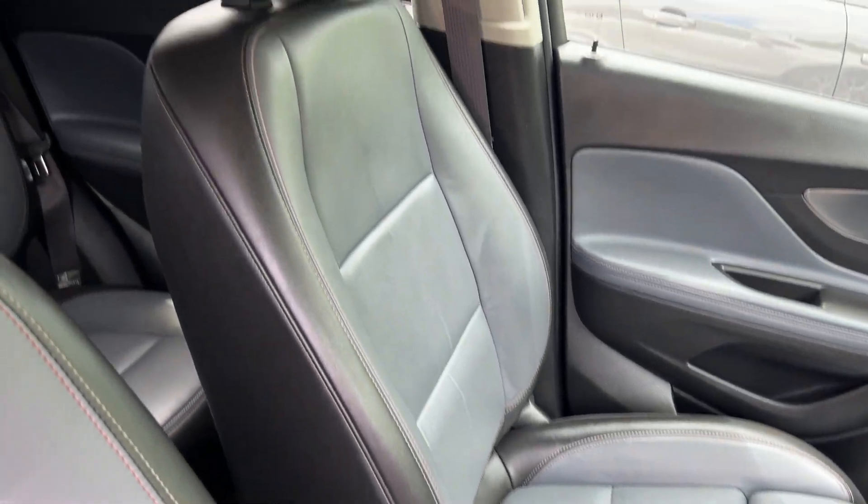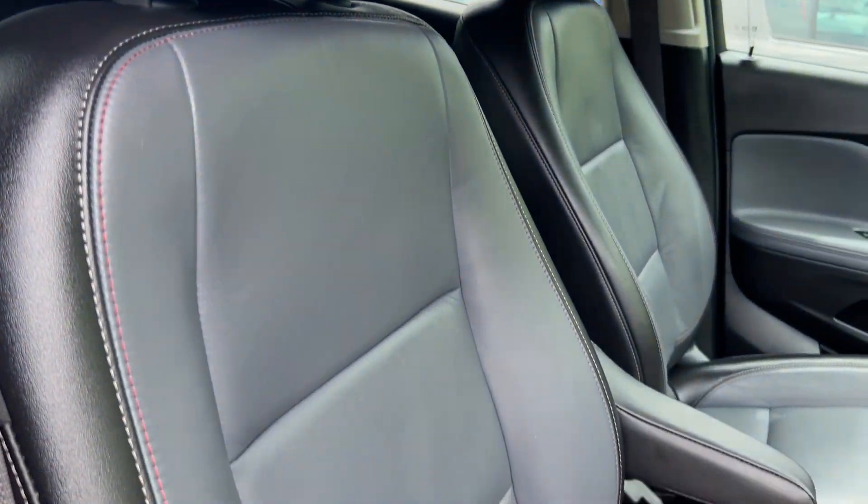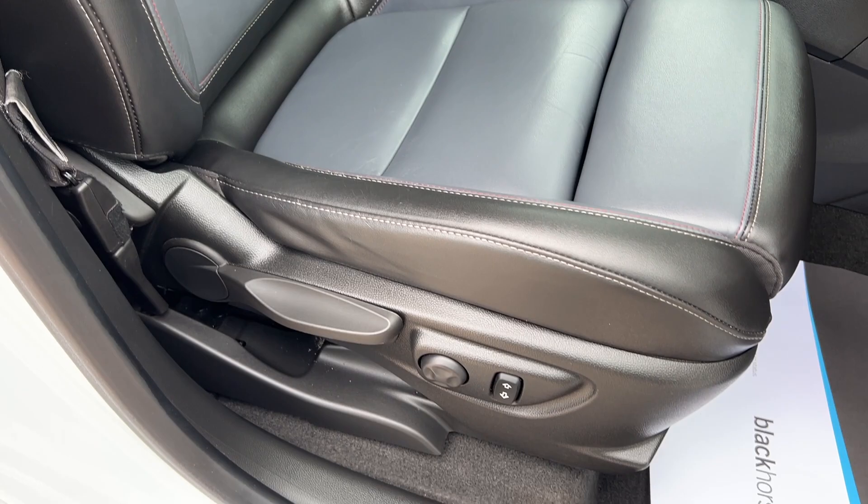The seats are in leather, in black and grey. The car also has the stop-start function and electric seats.